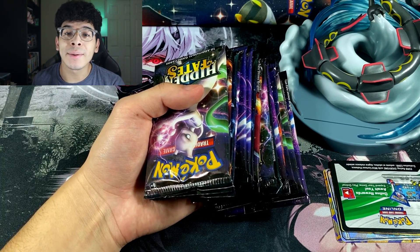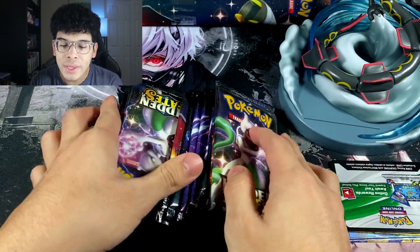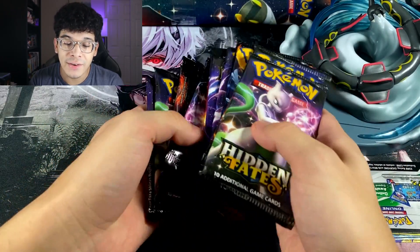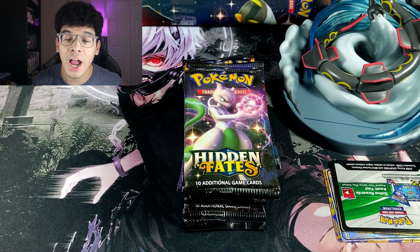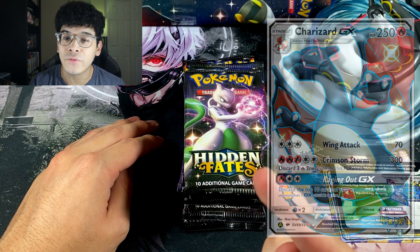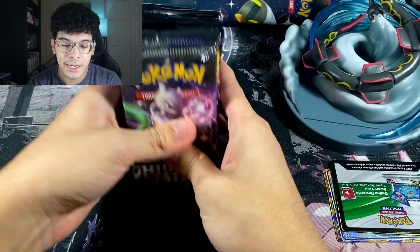The first thing we're gonna start with is the 15 Hidden Fates Pokemon Booster Packs that this box comes with. Yes, it comes with 15 Pokemon Booster Packs of Hidden Fates. Y'all already know what is inside Hidden Fates — and I cannot say the name of the Pokemon we're searching for until we pull that card. I will be putting a picture of the Pokemon on the screen. We got the 15 packs right here, ladies and gentlemen.